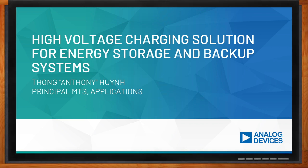Hi Anthony, thank you so much for joining me. Hello Amelia, thank you so much for having me here today. Absolutely. We're talking about high voltage charging solutions for energy storage and backup systems today. But Anthony, before we get into the details, what is driving the need for energy storage and backup systems today, and what kind of solutions are best for both of these issues?